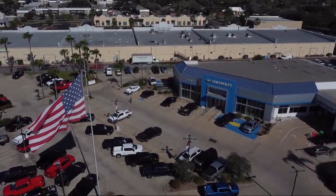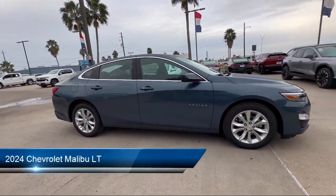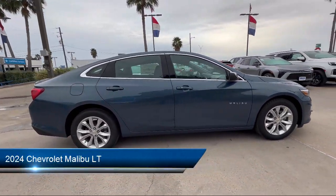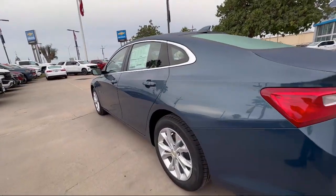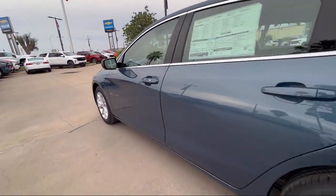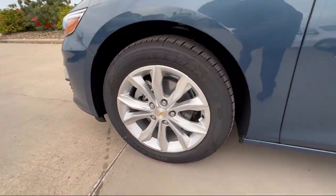Welcome to Tipotec Chevrolet, and here's a look at one of our great vehicles for sale. It comes equipped with automatic emergency front braking, electronic parking, steering wheel mounted voice control, multifunction remote proximity entry system, automatic emergency braking front pedestrian, and rear parking sensors.